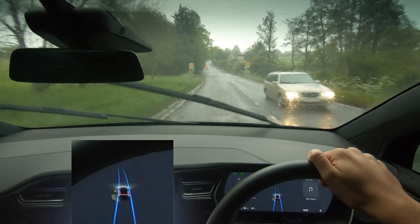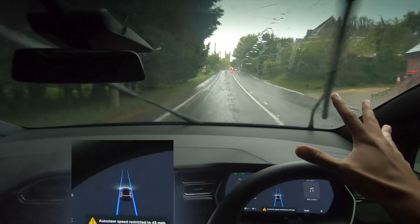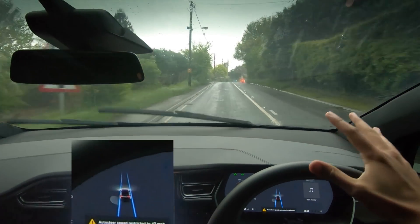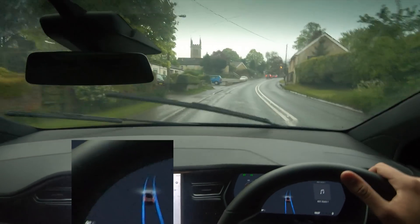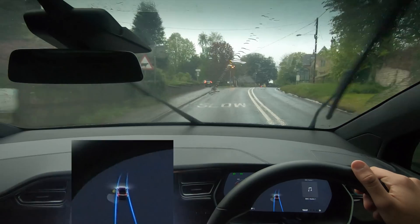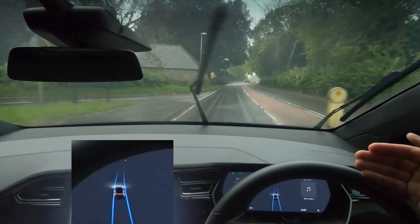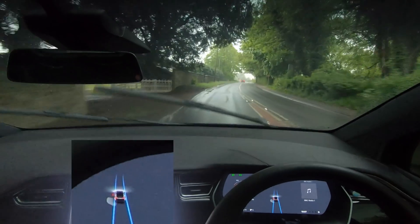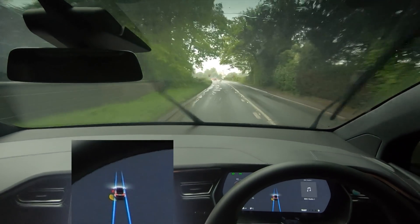Sorry about that — my GoPro died at literally the worst time, but we're plugged in now and it should be okay. The storm is dying down a little bit, not masses but a little. I've got to say I'm really, really impressed — the car has dealt so well with all of this. It is being a little bit more aggressive on its braking and accelerating, but that's obviously quite a good thing because it needs to do that to make sure it's nice and safe.